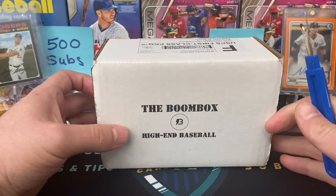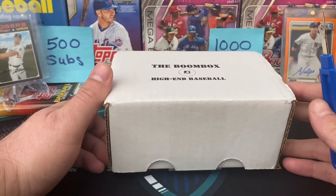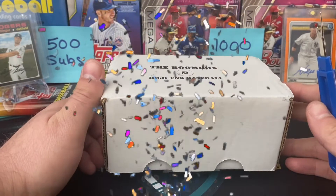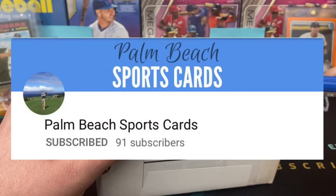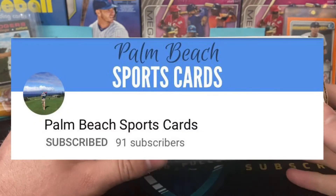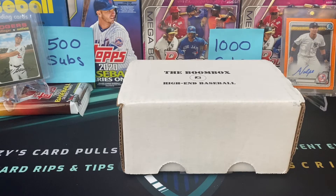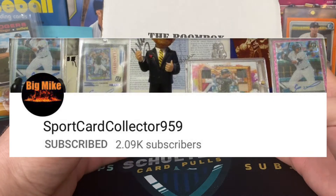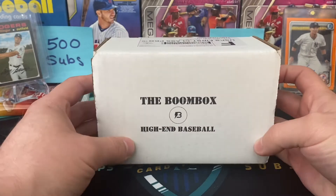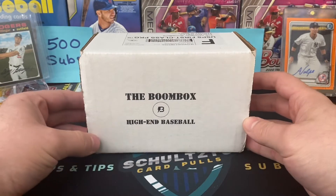A couple of shoutouts as we're starting to rip our high-end baseball boombox for August. Our 250 subscriber contest winner: Palm Beach Sports Cards — congratulations! He's a really awesome dude. I'm going to drop a link to his channel in the description. He ripped a Bowman Blaster Box on his channel, so we're going to see what he got out of that. Also, Sports Card Collector 959, Big Mike — I've been watching your channel the last couple of weeks and really like what you bring to the table. Please consider subscribing to those channels if you didn't know about them.